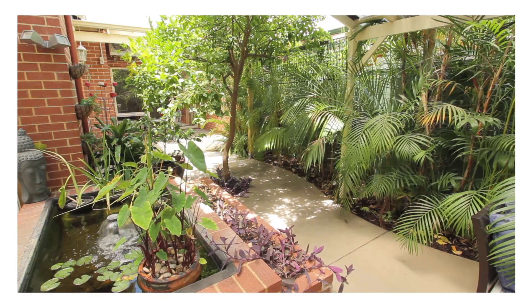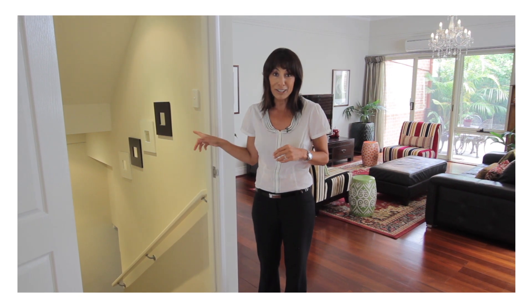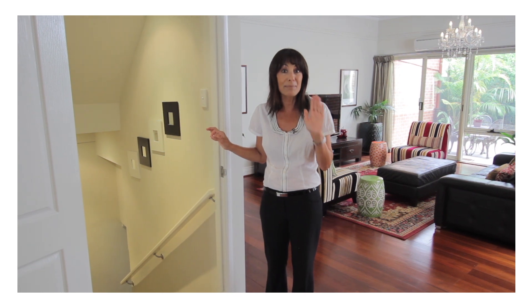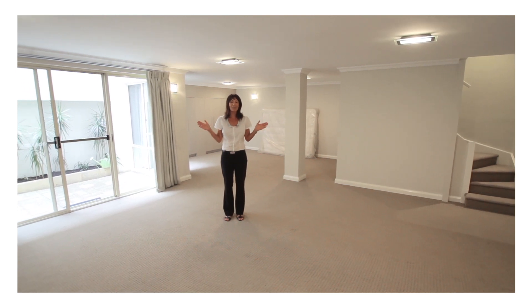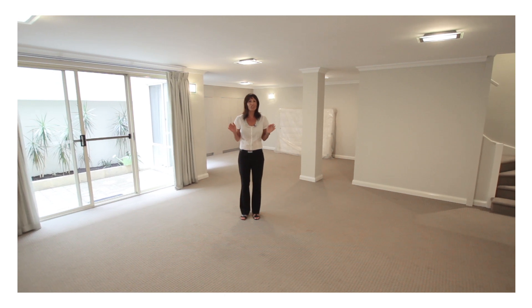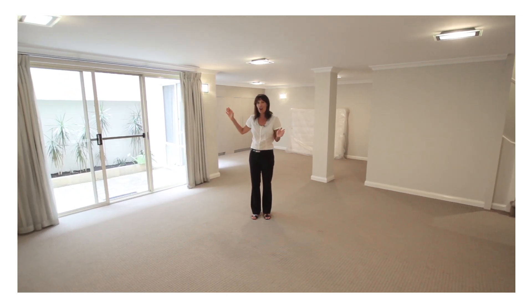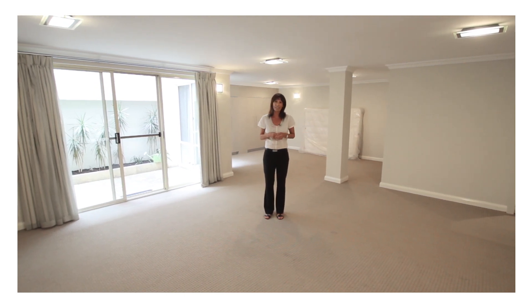Back inside the lounge room, I wanted to give you a sneak peek at what you'll find downstairs — a little nugget of gold. It's 65 square meters of space with a multitude of uses: whether you need a home theater, a games room, a studio, or whatever you need the space for. It has its own courtyard, abundant cupboards, and its own air-conditioning unit.